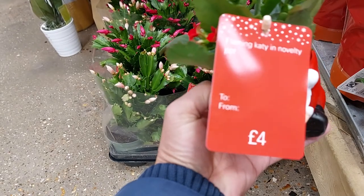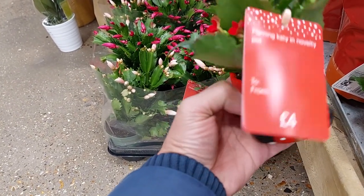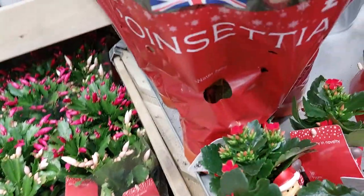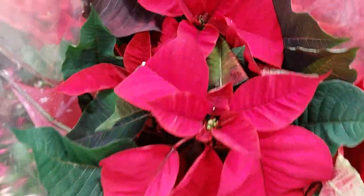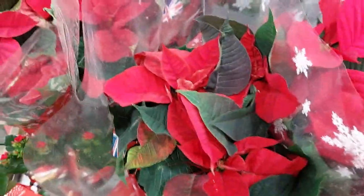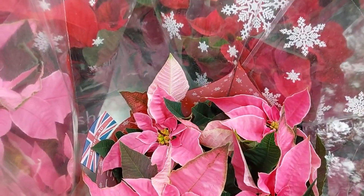How much? Flaming kitty. Oh! Poinsettia, guys — it's Christmas, it's coming! Look at the poinsettia, it's beautiful. It's poinsettia — there's a pink one! Look at the poinsettia, it's beautiful.